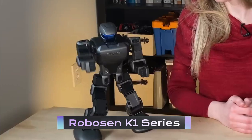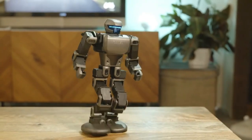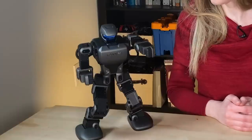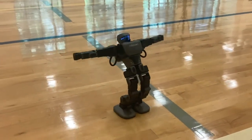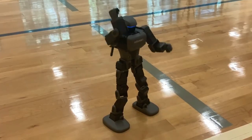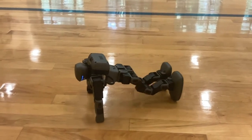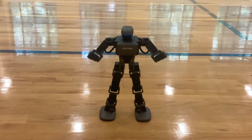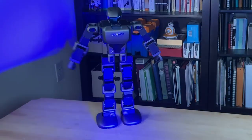Looking for a fun and interactive toy robot? The Robosyn K1 Series is the perfect option for kids and adults alike. This robot is designed to mimic human movements, allowing it to walk, run, and even dance. Equipped with advanced sensors and artificial intelligence, the Robosyn K1 Series can respond to your voice commands and perform a variety of tricks and stunts. With its durable construction and rechargeable battery, this robot is sure to provide hours of entertainment for the whole family.